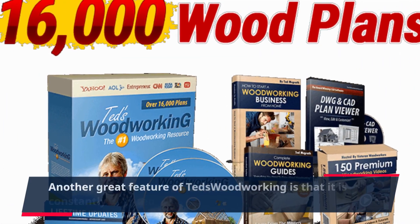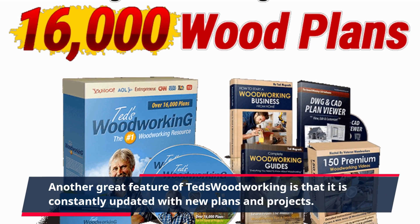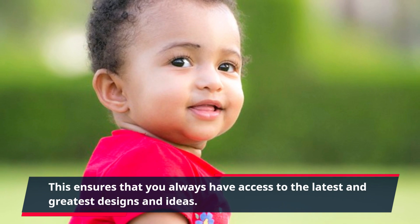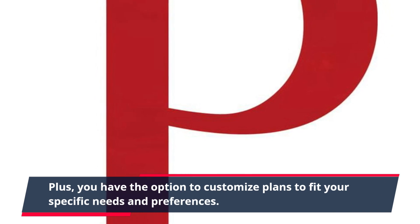Another great feature of TED's Woodworking is that it is constantly updated with new plans and projects. This ensures that you always have access to the latest and greatest designs and ideas. Plus, you have the option to customize plans to fit your specific needs and preferences.